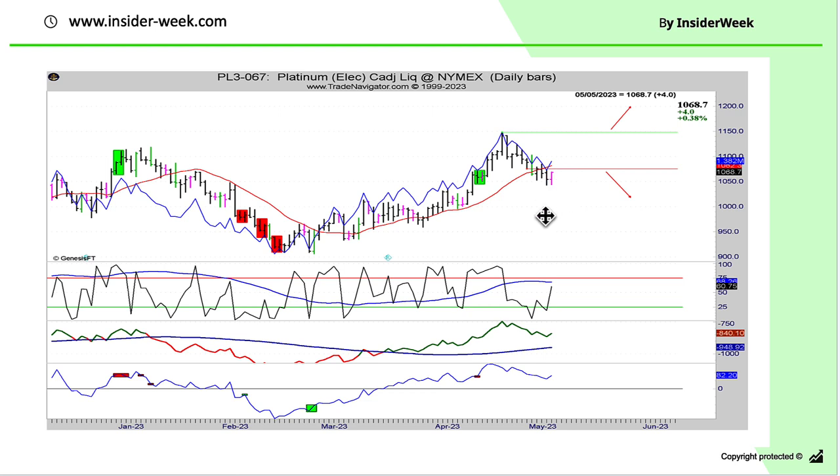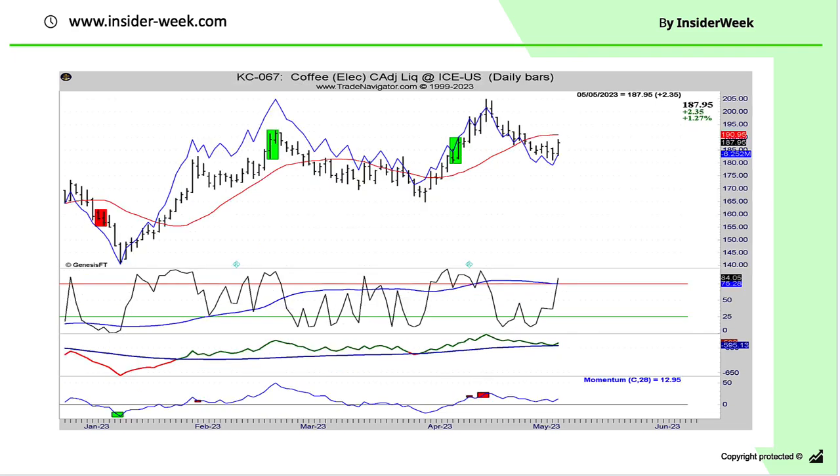As you can see, the Platinum market declined but we didn't get an entry pattern. For coffee, we don't have a trend change confirmed yet, so we are waiting until the trend changes from upward to downward, because we have a sell signal based on COT data.